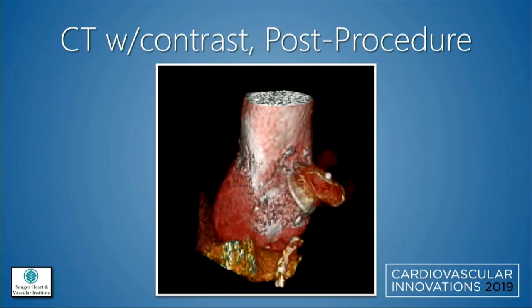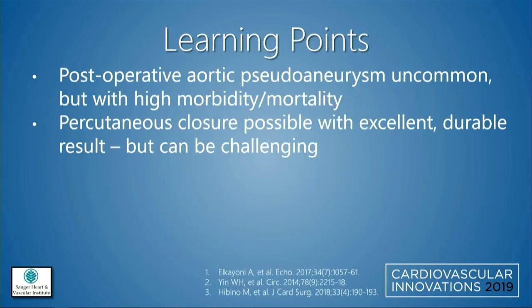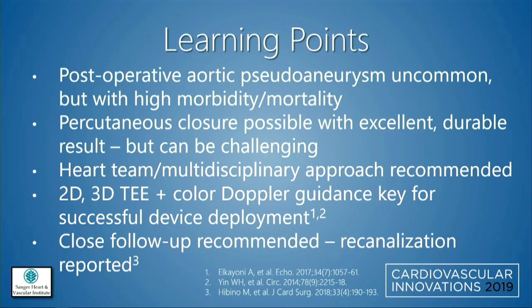3D reconstruction confirmed the device was in place. We were successful in treating this percutaneously via transfemoral access. It was difficult to navigate given the tortuosity, but we eventually got there. A 16-millimeter device was deployed with decreased flow noted, and coronary access looked fine. Learning points: pseudoaneurysms are uncommon but carry very high surgical mortality. Percutaneous approach is feasible and can achieve good results, though challenging. The heart team approach and imaging are crucial, and close follow-up is recommended given reports of recanalization.